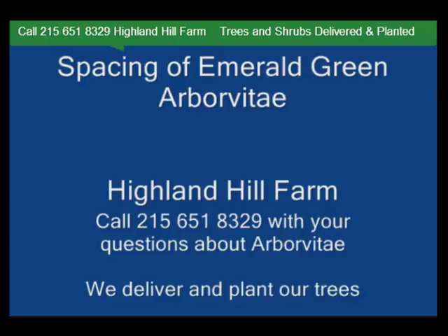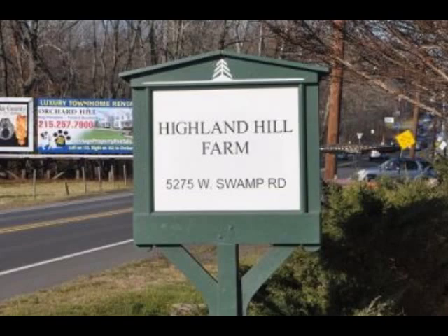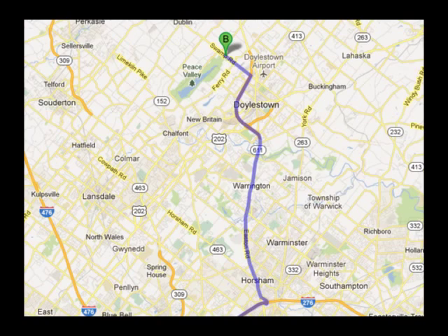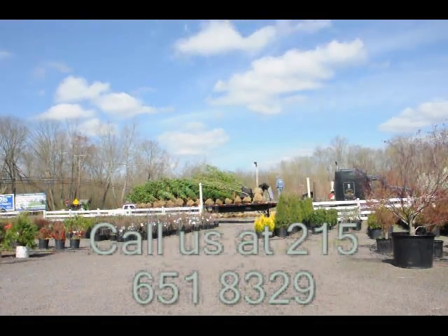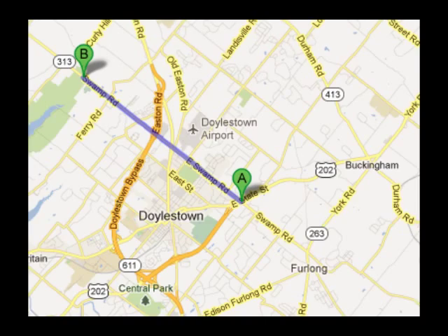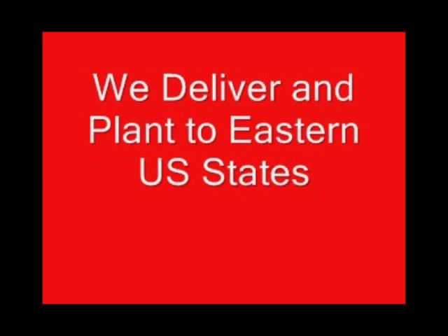We also serve the Washington, D.C. corridor. We ship from our Lenoir, North Carolina facilities, our Fountainville facilities, and our Milan, PA facilities. If you need trees or shrubs on the East Coast, we do deliver and install. Give us a call at 215-651-8329 for trees and shrubs, or if you have a question about trees and shrubs, we'd be glad to try and answer your questions. Highland Hill Farm is your source for information and also for trees and shrubs on the East Coast. Thank you.